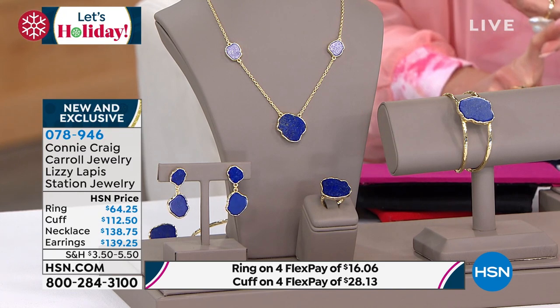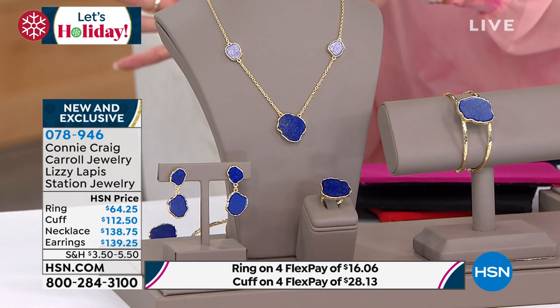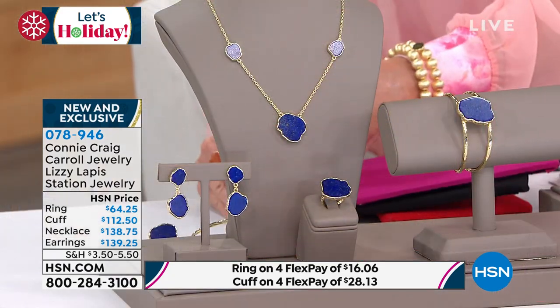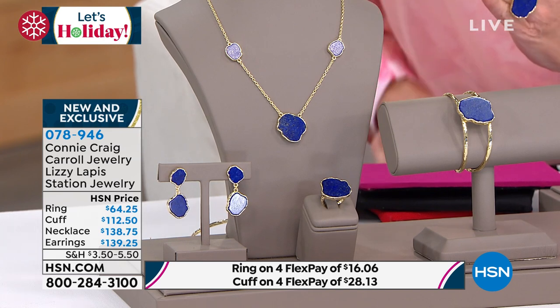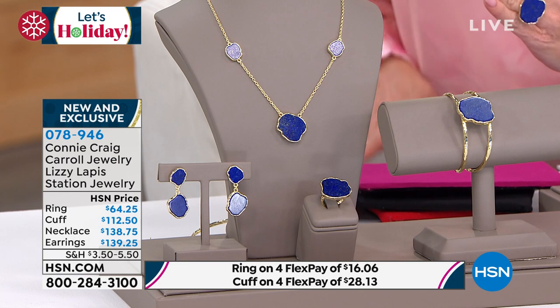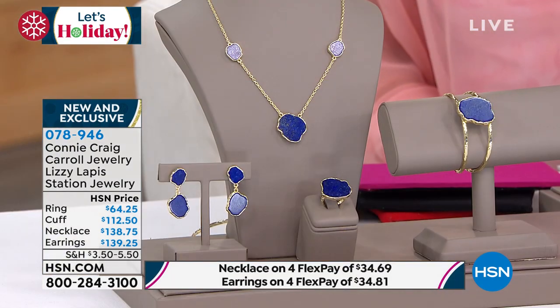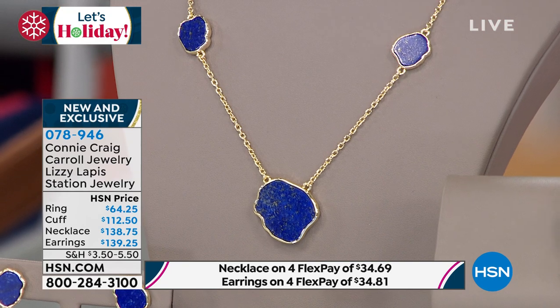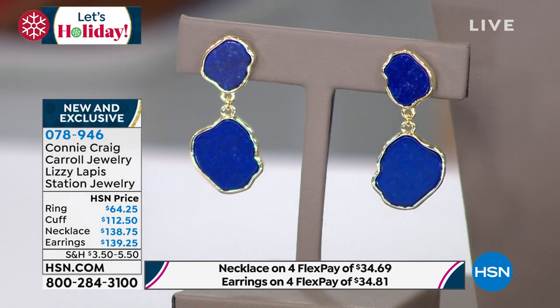The ring would be $16 and change on four monthly payments — think about that for a minute, for the absolute finest quality in all the pieces. The bracelet in small or large is $112. That is such an amazing buy. The necklace is $138. And then the matching drop lapis earrings are available at $139.29.